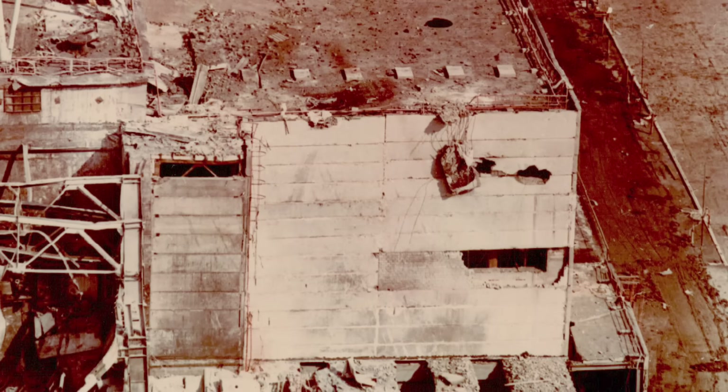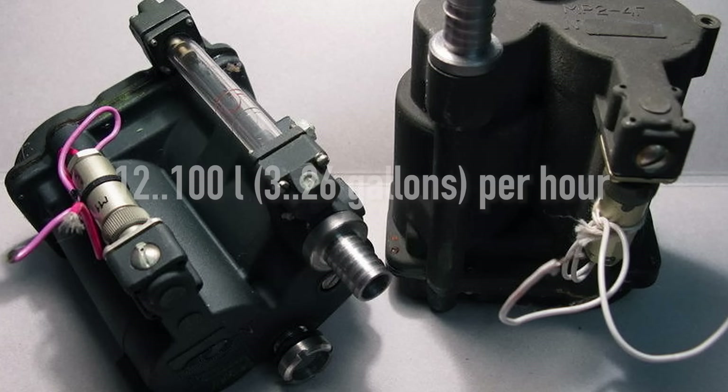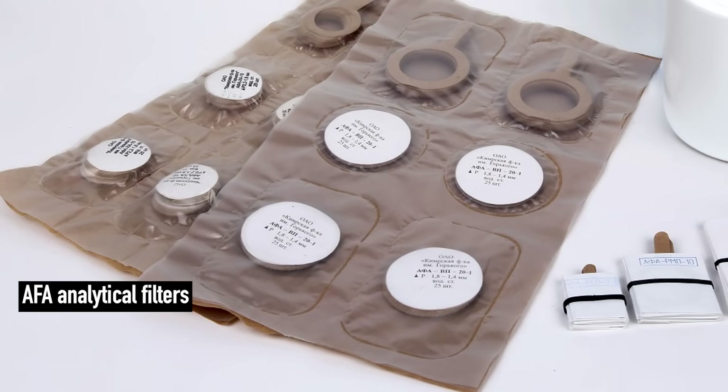Between August 28 and September 12, eleven samples were collected above the reactor. Three of them came from hole 6001, using a long rod with attached filters. Eight other samples were taken at different heights using the trolley. At different stages, different types of electric blowers were installed in the basket, pumping between 12 and 100 liters — or 3 to 26 gallons — of air per hour, depending on the type of filters used.